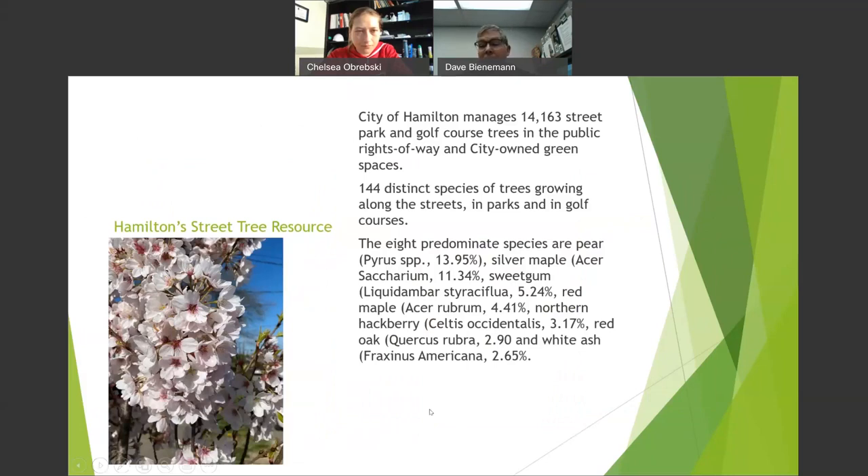City of Hamilton: when I got here, they guessed we had about 6,000 trees. We actually had 14,163 trees between street trees, parks, two city-owned golf courses, and public green spaces — 144 different types of trees. Our primary species, unfortunately, is callery pear. As of January 31st, 2023, flowering pear will be illegal to sell in the state of Ohio by the Ohio Department of Agriculture. You can see them all over on Route 129 and State Route 75 in the spring.